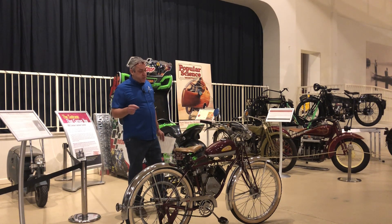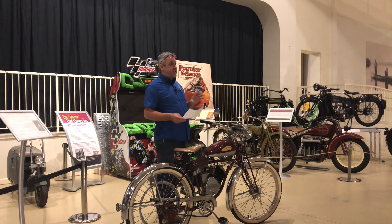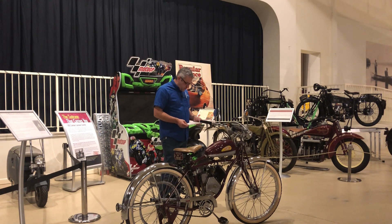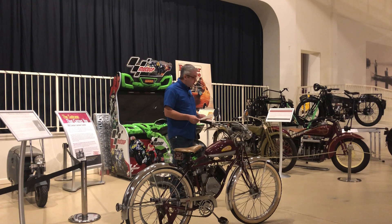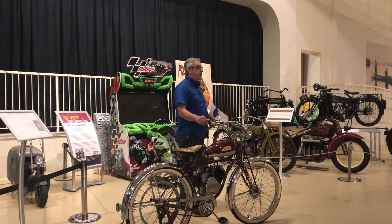If you go to Wizard's modern website, they do say 'coming soon, new designs' — I don't know how old that is, but they still have an active website where you can purchase parts. Also, James Dean's first motorcycle was a Wizard, which is a cool little piece of trivia.